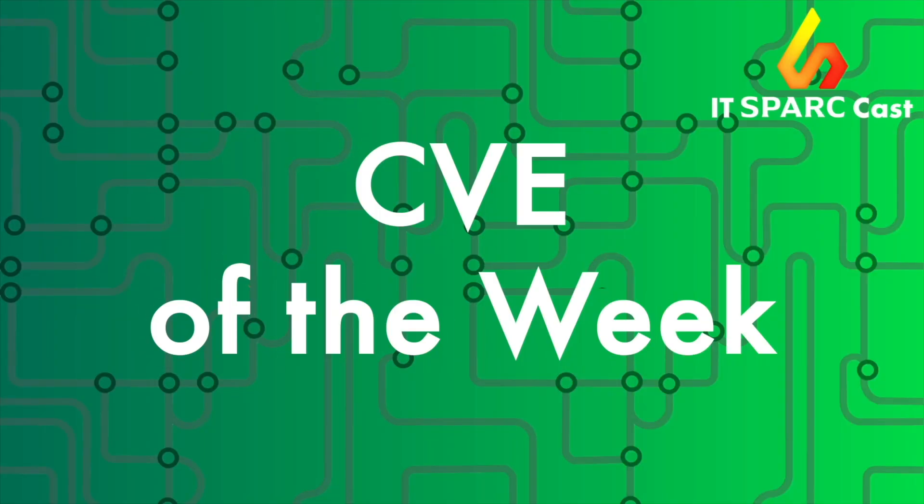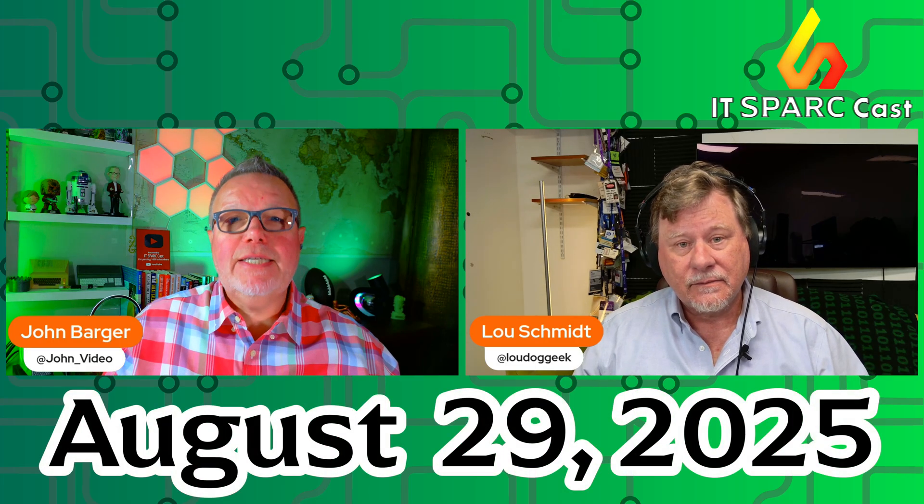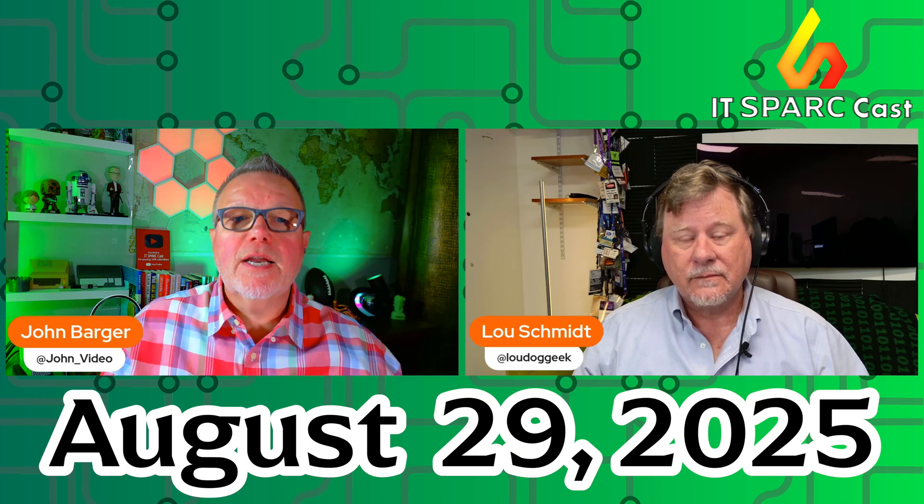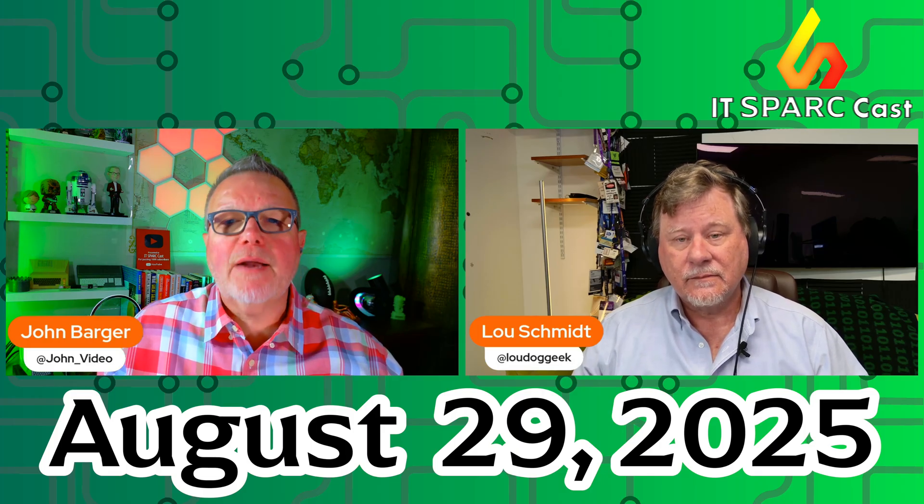Hi, I'm John and I'm Lou, and this is CVE of the Week. Here we are again folks, it's Friday August 29th and this is IT Sparkcast CVE of the Week, where we tell you about a common vulnerability and exposure entry that you need to know about and how to mitigate it ASAP.